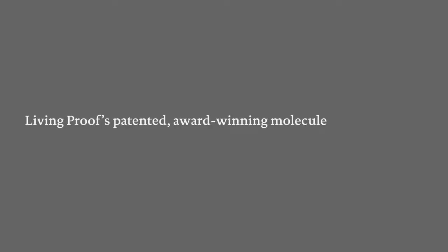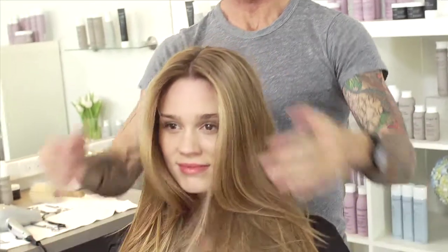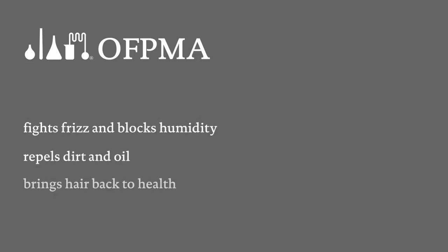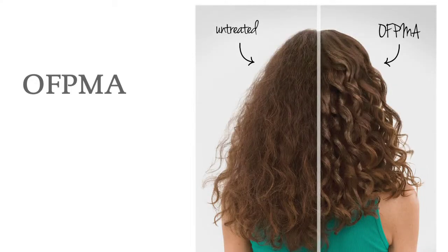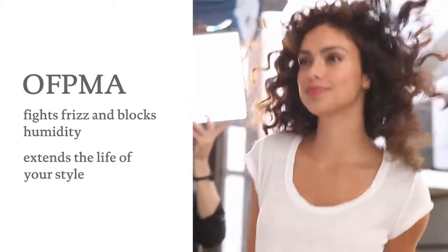Living Proof's first patented award-winning molecule is OFPMA. OFPMA weightlessly delivers on three main benefits: it fights frizz and blocks humidity, repels dirt and oil, and corrects and protects each strand to bring damaged hair back to health. It works by forming a weightless shield around each hair strand to fight frizz and block humidity, so your style stays smooth and the life of your style is extended.